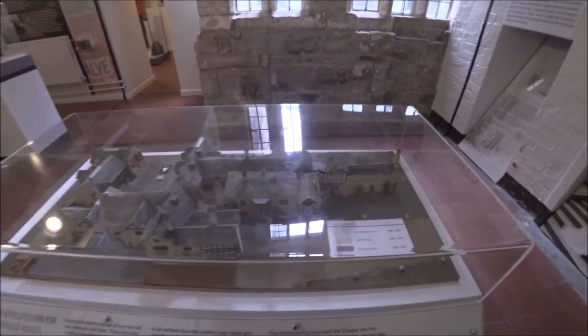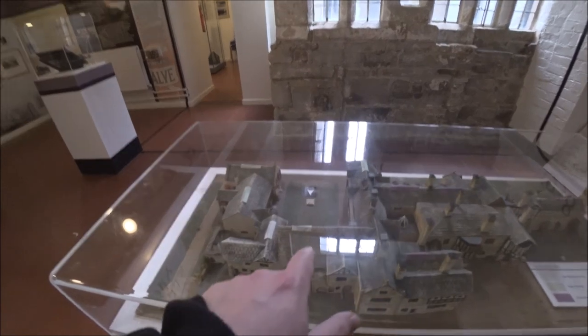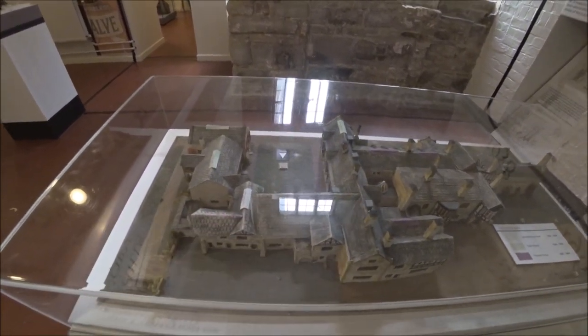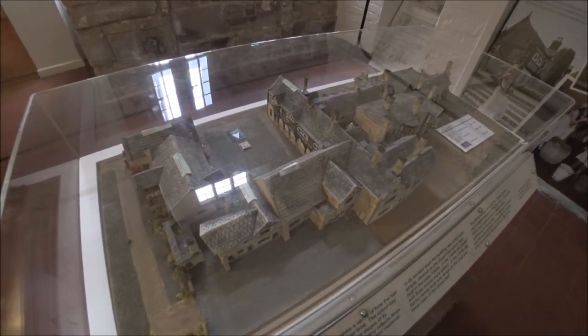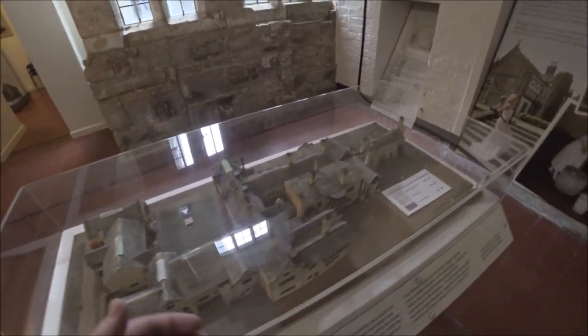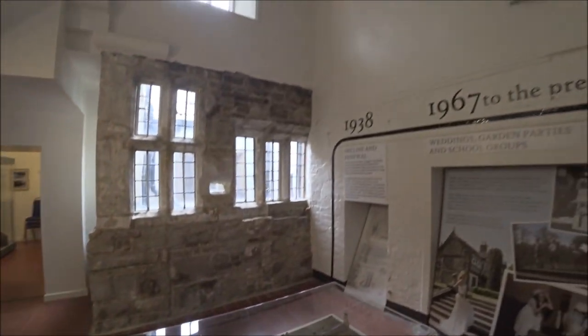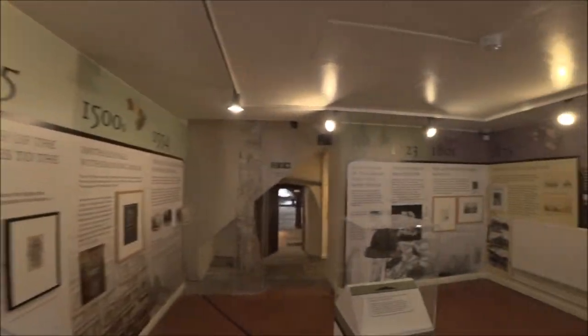This little model here shows you the different timelines of what things were built. So the great hall — which I'm going to be getting to in a minute — 1330s. The bower and solar room, 1400s, and then later on the library was added along with the servants quarters and that kind of thing. I'm not too sure what this part of the building would have been used for originally.